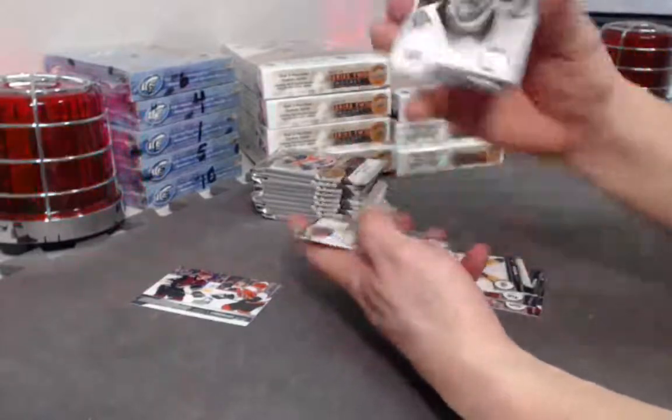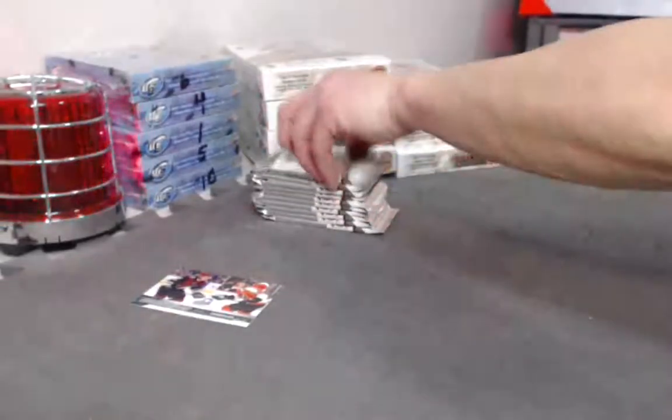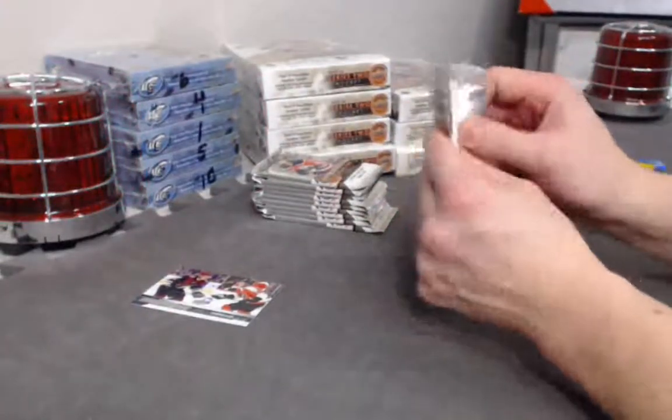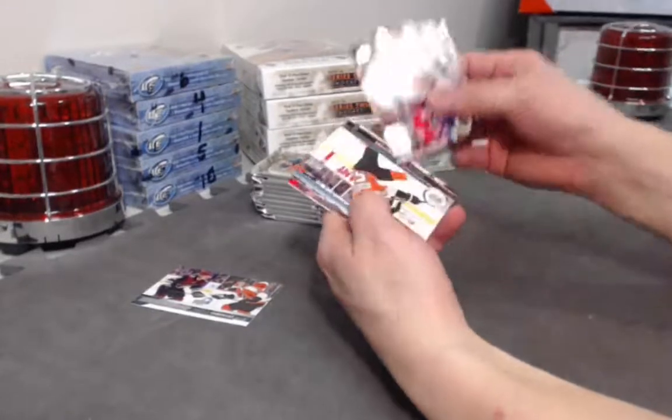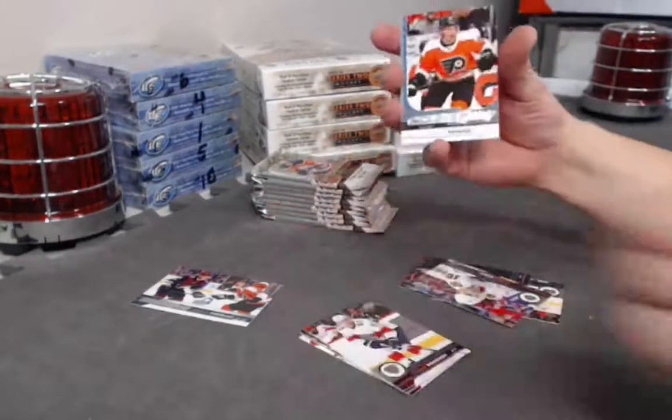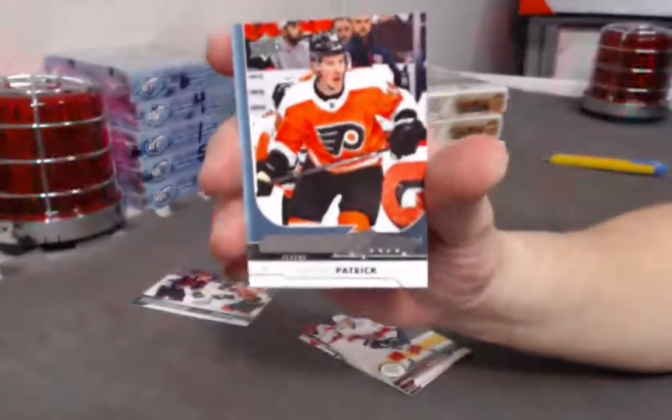Christian Fisher beauty portraits. Nolan Patrick — there we go — Young Guns, Nolan Patrick!